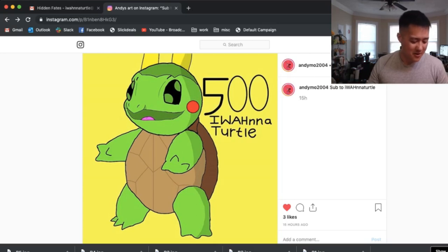Thank you guys so much. The community that we're slowly building — it's great to be a part of it. Thank you all so much for all your support, and I love that picture.